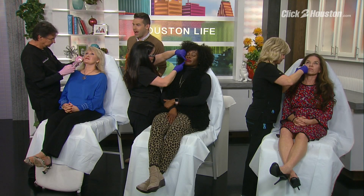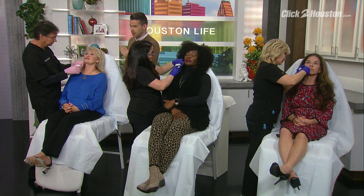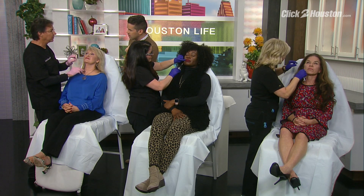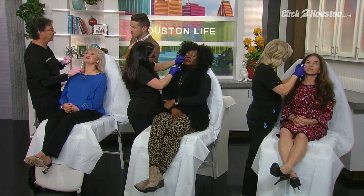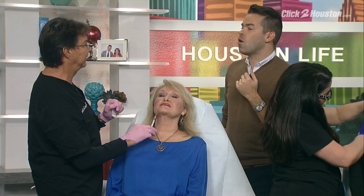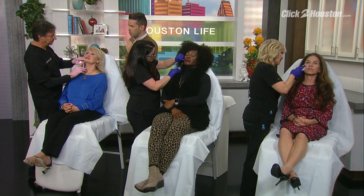We're going to toss it over to Derek and Dr. Richard Lacone because they're having live filler demos right now in Studio B. Dr. Lacone, you're working on Terry doing the marionette lines — those are the little lines that form from the corner of the mouth and go down toward the jawbone, giving that deep-set look, like a marionette puppet where the jaw appears disconnected.